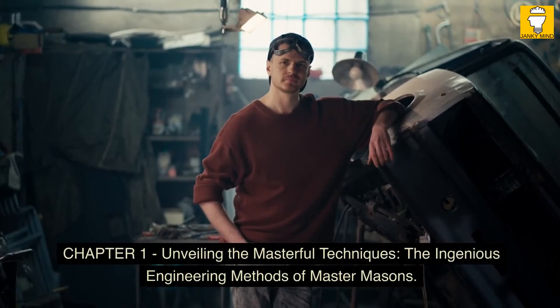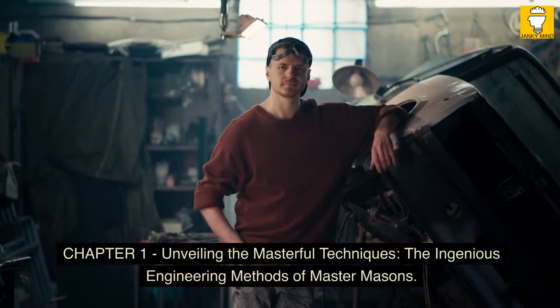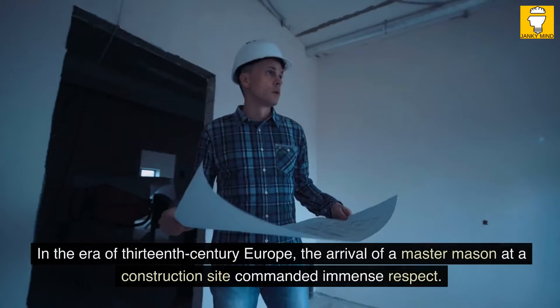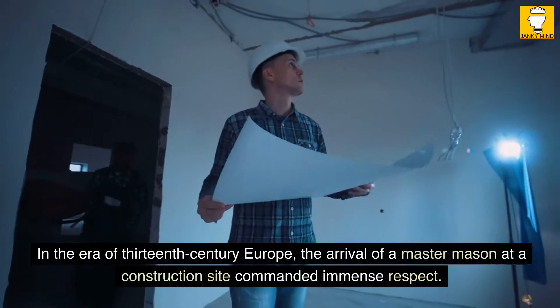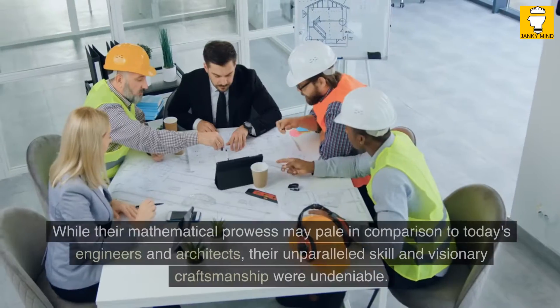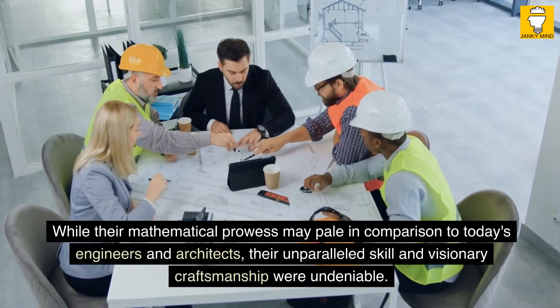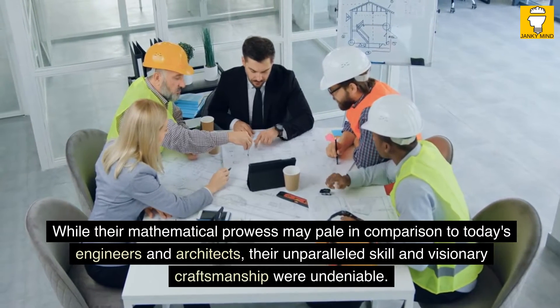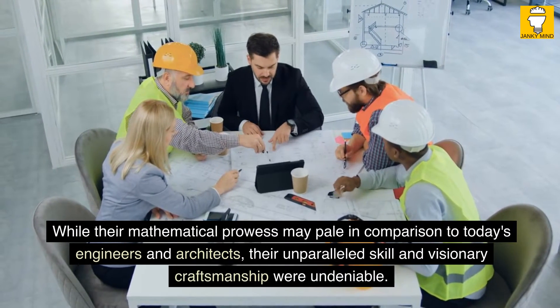Chapter 1: Unveiling the Masterful Techniques — The Ingenious Engineering Methods of Master Masons. In the era of 13th-century Europe, the arrival of a master mason at a construction site commanded immense respect. While their mathematical prowess may pale in comparison to today's engineers and architects, their unparalleled skill and visionary craftsmanship were undeniable.